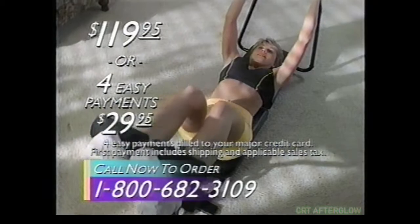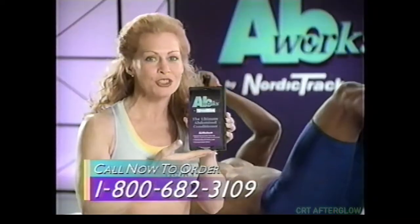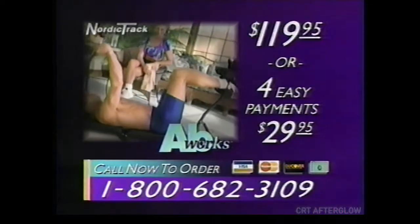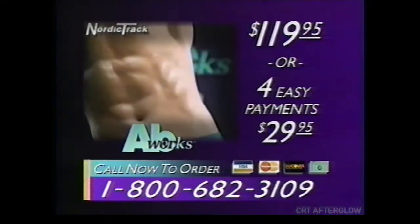Get it for $119.95 or four easy payments of $29.95. Call now to order and get this free workout video with complete instructions for 15 AbWorks exercises, plus my 20-minute aerobic workout. That's everything you need. Call now to order the complete AbWorks system for $119.95 or four easy payments of $29.95. Get your AbWorks today.